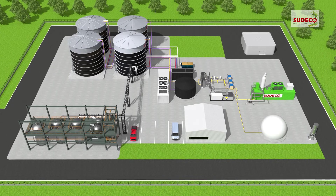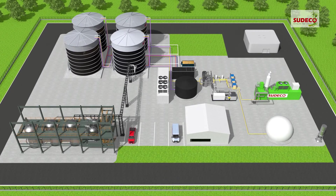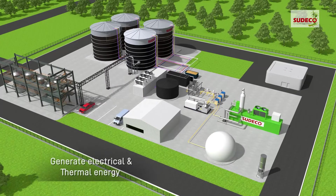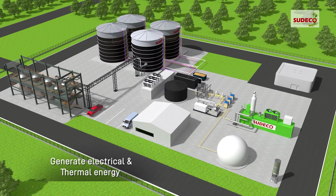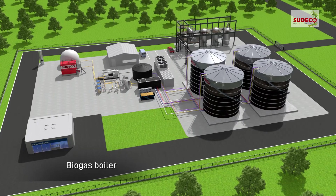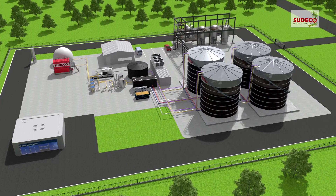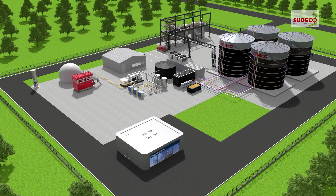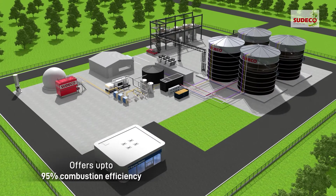Second, cogeneration of combined heat and power plant comes in an expansion-friendly containerized setup to generate electrical and thermal energy for captive consumption or for exports to a consumer or national grid. Third, the biogas boiler — a perfect solution for increasing thermal energy production that works seamlessly with existing anaerobic digestion plant and offers up to 95% combustion efficiency.